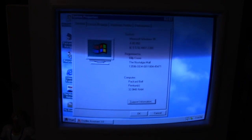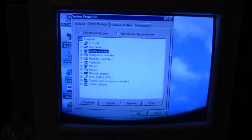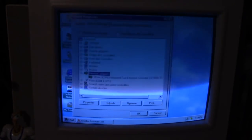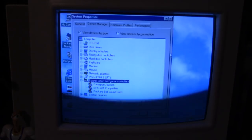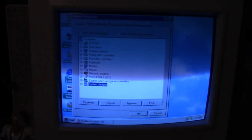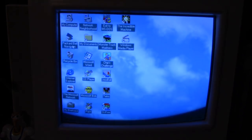We've got 32 megs of RAM, a Cirrus Logic 5434 video card that's built into the motherboard, a 3Com Ethernet card which I added myself, and a Packard Bell sound card with a built-in modem.